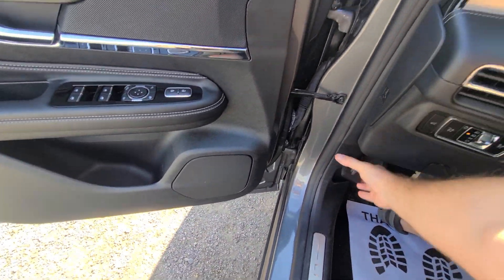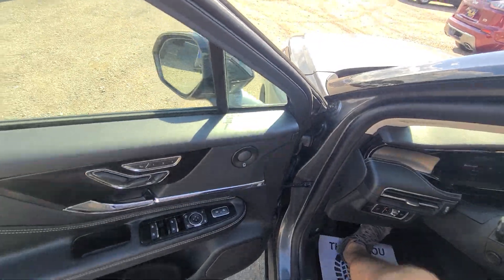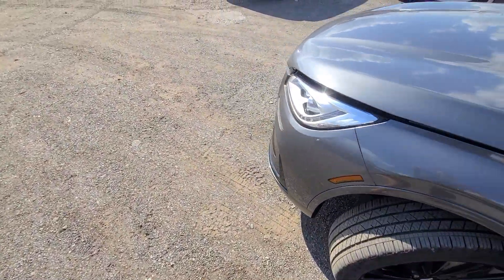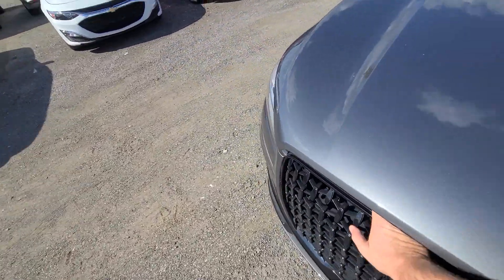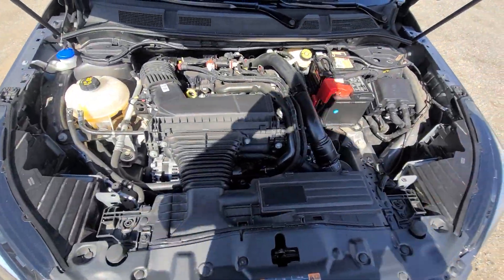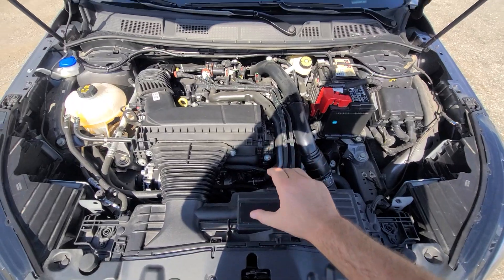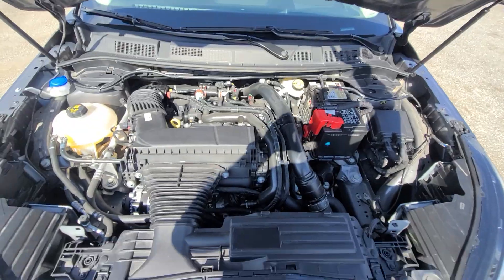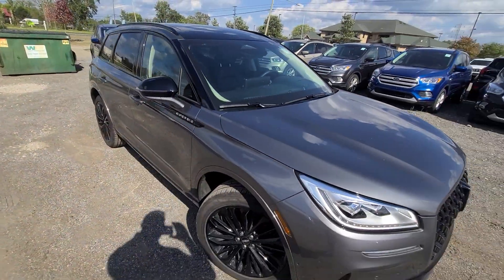All the bells and whistles. Inside the engine bay, everything is factory original — no prior damage history here. Here are all the stickers.